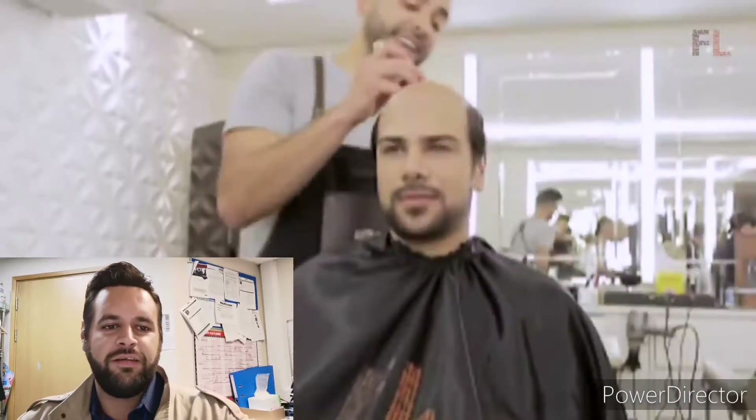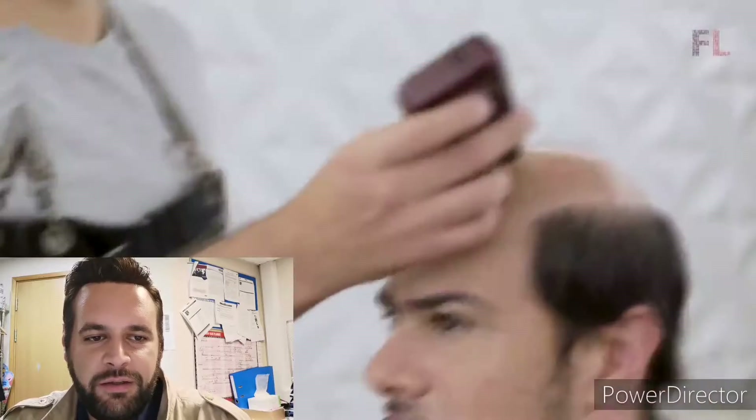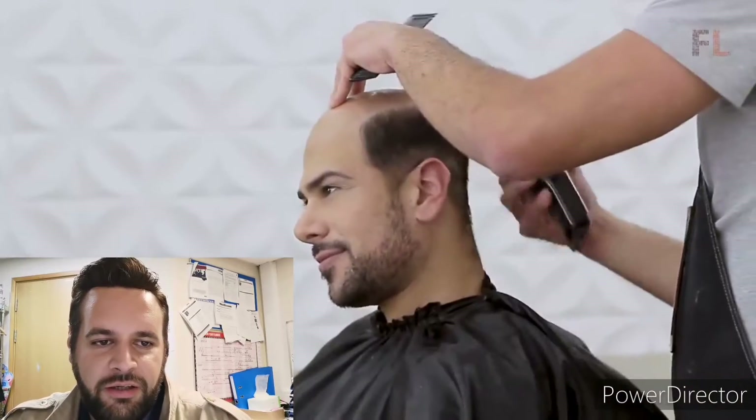That's my game plan. Without further ado, let's get into hair system reviews number three. I got a good one here — I'm trying to find some nine and ten quality hair systems and I think I found two good ones, so enjoy the video.